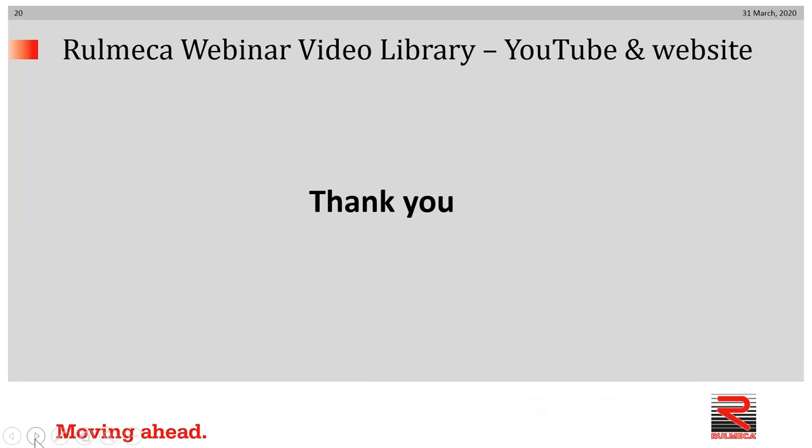I want to conclude this presentation and thank you for your attention. If you have any questions related to conveyor drive technology, conveyor drive problems, or conveyor belt power calculations, please don't hesitate to contact us at sales-us@Remeca.com. Thank you.